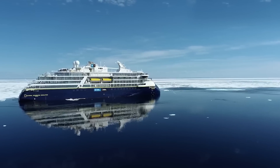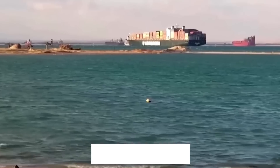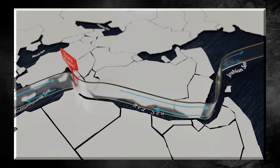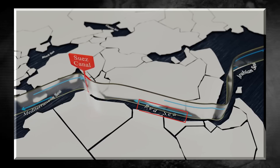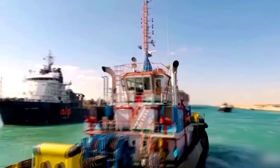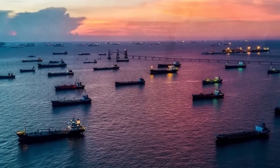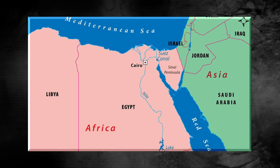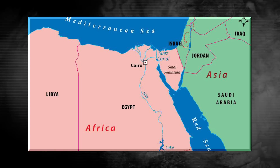Whoever claimed life has no shortcuts clearly missed the mark, because nestled in northeastern Egypt lies one of the world's most vital shortcuts, the Suez Canal. Spanning approximately 120 miles, the Suez Canal is an artificial waterway connecting the Mediterranean Sea in the north to the Red Sea in the south. Though it might appear as just a narrow stretch of water, this waterway saves sailors countless hours each year. Instead of looping around the entire African continent, ships from Europe can cut straight through to Asia in a fraction of the time, thanks to the canal.